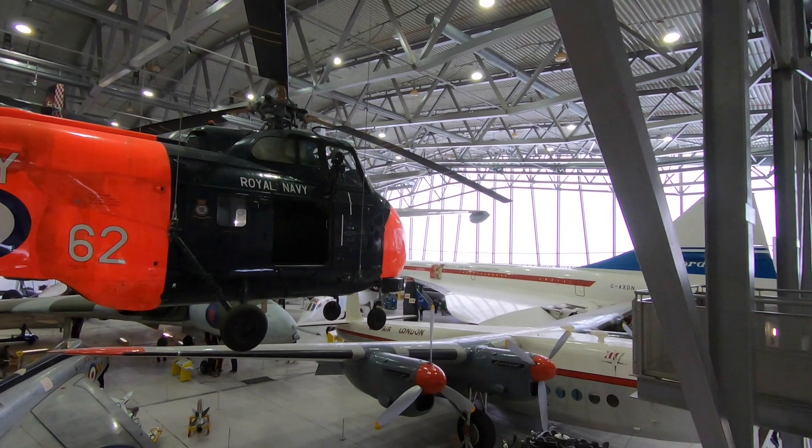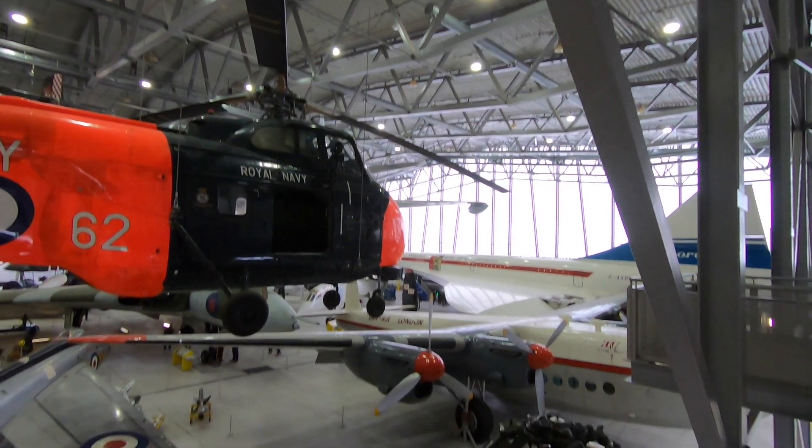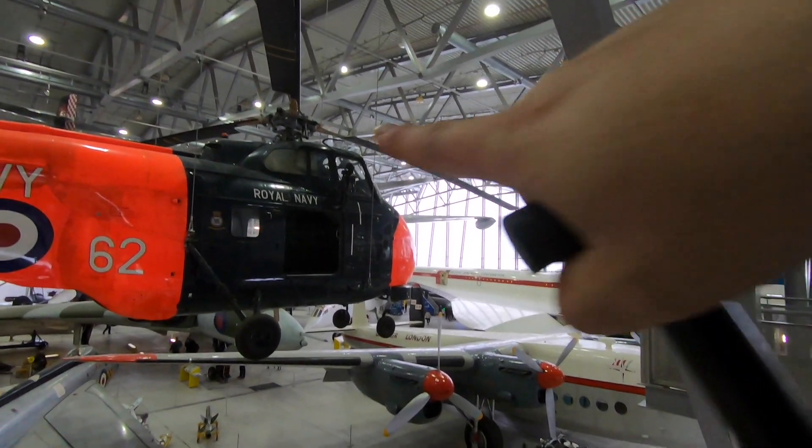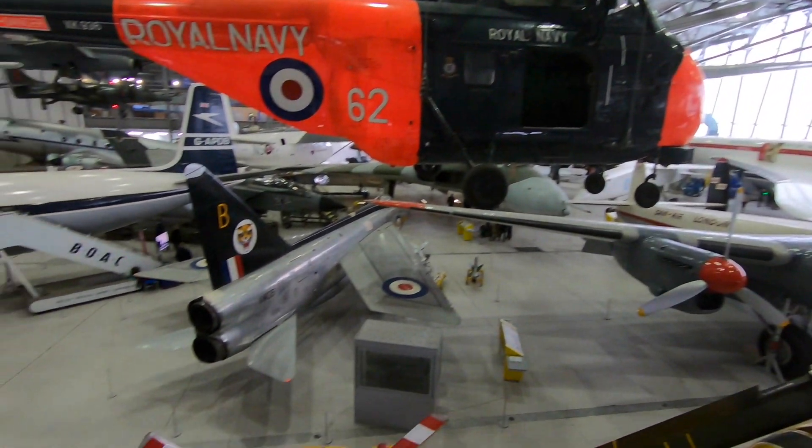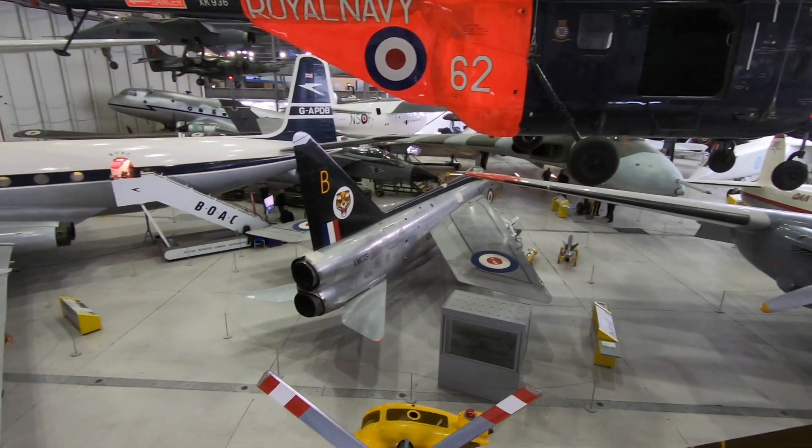I've actually been in a couple of these. I haven't flown in these two, but I've flown in many helicopters. I haven't flown in one of these, but I've played about in a crushed one. The old Electric Lightning is down there.